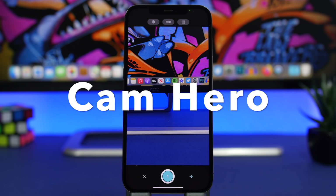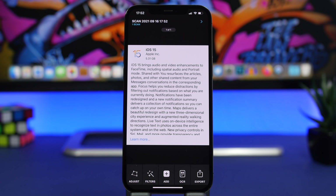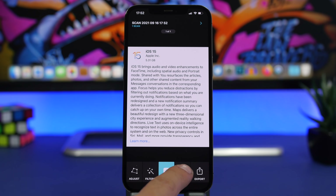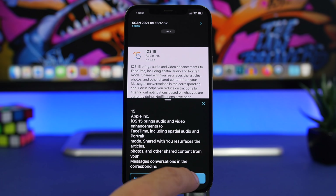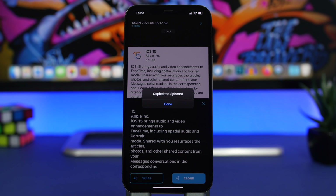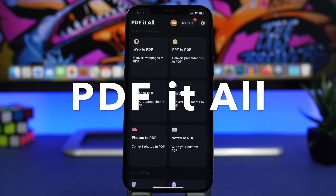The next app is called Cam Hero. It lets you scan documents, and what makes it great is the features it has. You scan a document or load a picture from your camera roll, tap the dot, and you can add more pages, export it, adjust it, or add filters to make it look better. Tap on OCR and it will extract all the text from that document. You can have the text read aloud if you don't want to read it yourself, or tap Clone to copy the complete text.